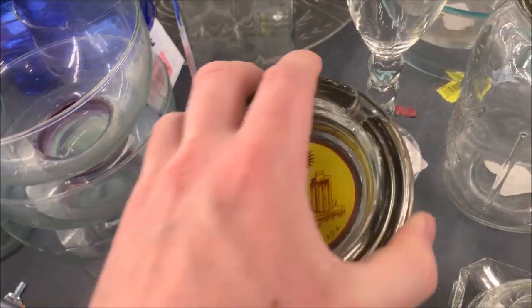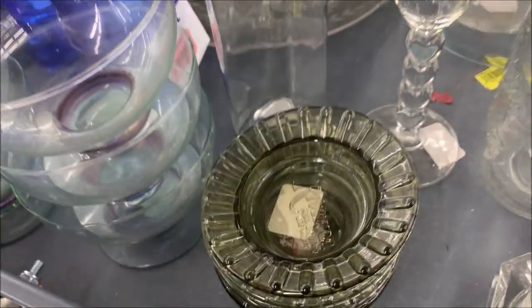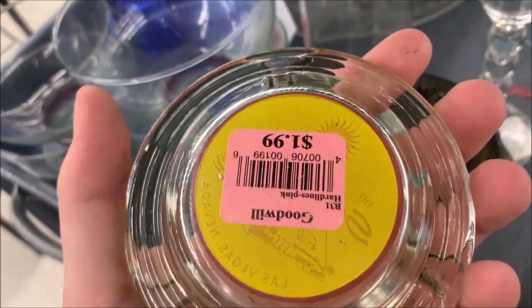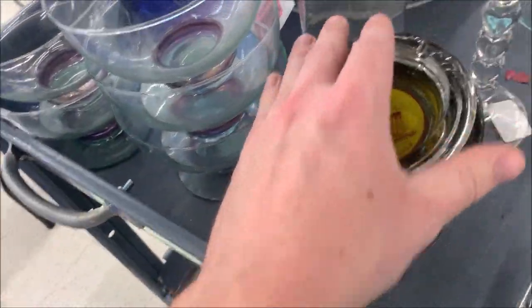We've got a whole bunch of ashtrays from Vegas casinos — a lot of defunct casinos. Surprisingly, not worth it. They're $2 each to sell them for like $8 on eBay.